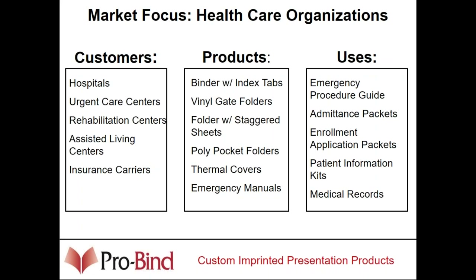Healthcare is a great market — assisted living, rehab, and urgent care centers are all handing out pocket folders of their information. They use thermal covers; we've sold poly folders to them and done the emergency manuals. Applications include medical records, patient information kits, and admittance packages. Those are just some of the uses for these products in the healthcare space.